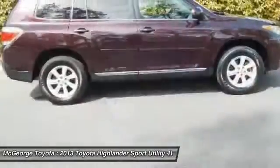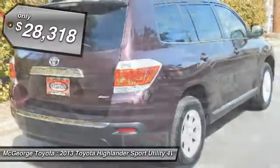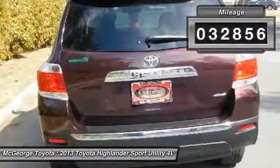A 2010 top safety pick, the Highlander is where substance meets style and is priced below $30,000. This vehicle has less than 35,000 miles.